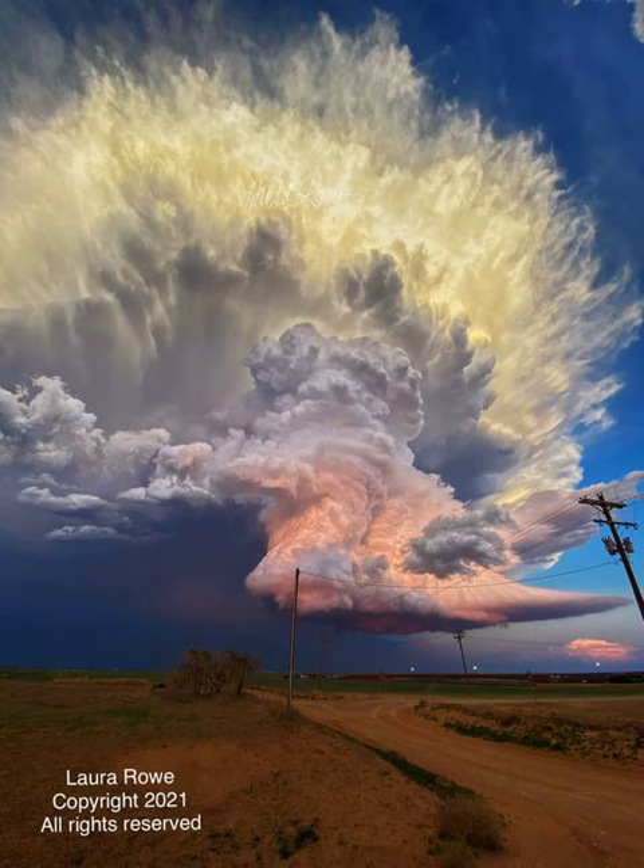Appearing to float above the plains in Texas, the featured impressive image of a dynamic cumulonimbus cloud was captured in 2021 while investigating a tornado.